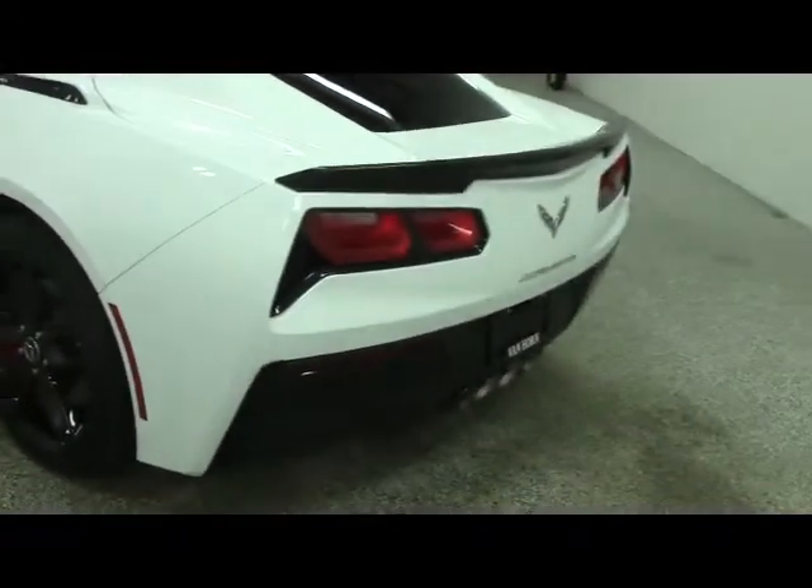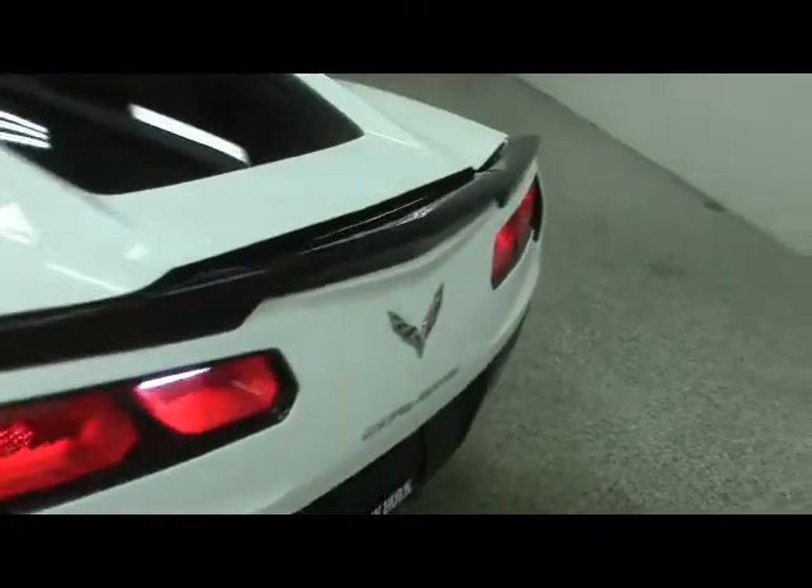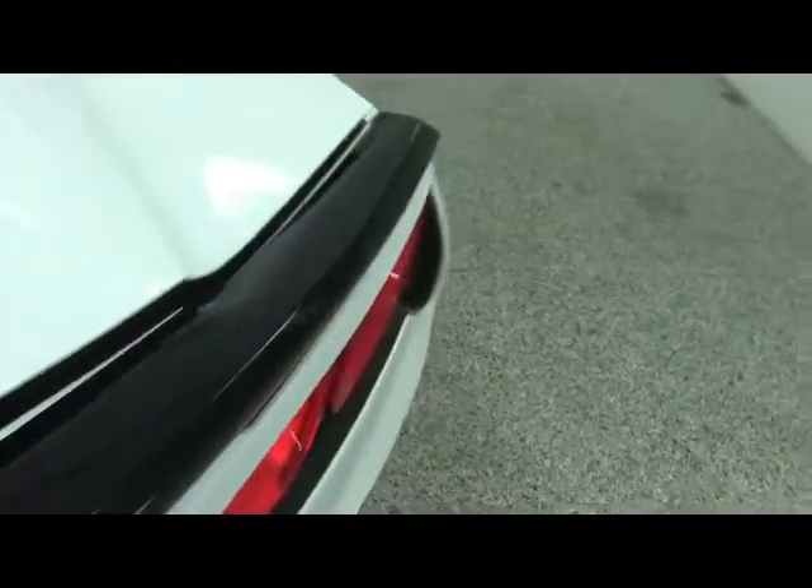Opening up the hatchback, inside right now is the hard top, securely fastened for your safety and its safety.